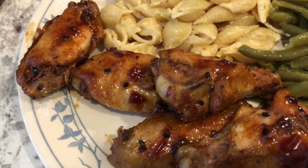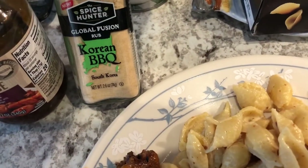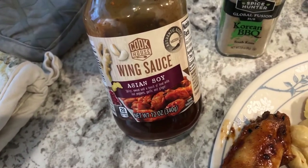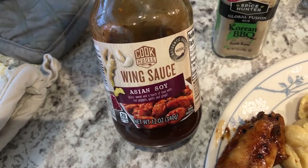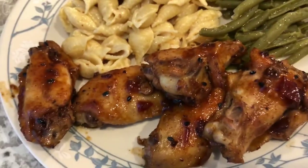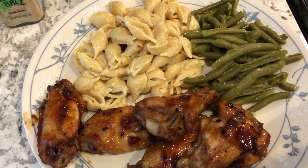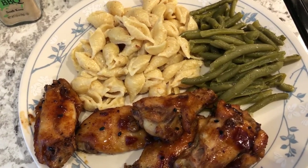After baking and draining the juice, I put the wings in a bowl and tossed them in Korean barbecue seasoning and a wing sauce I picked up from Aldi a while ago, which had also been in our pantry. Then I put them in the broiler. Here are our wings — this is what we are having for dinner tonight. See you guys next time!